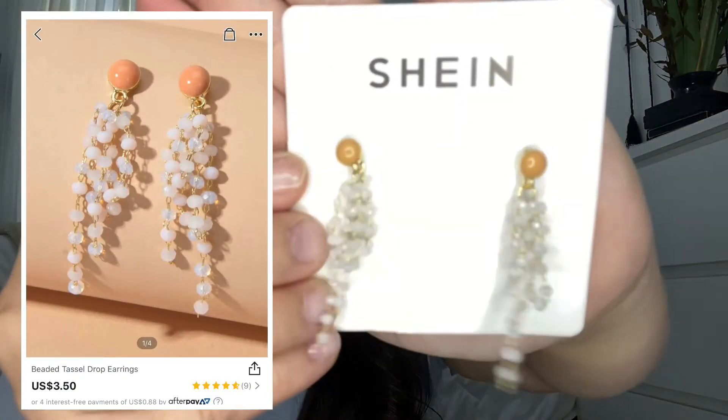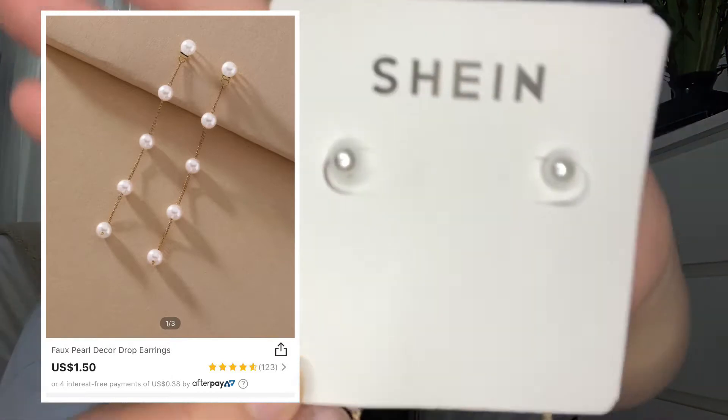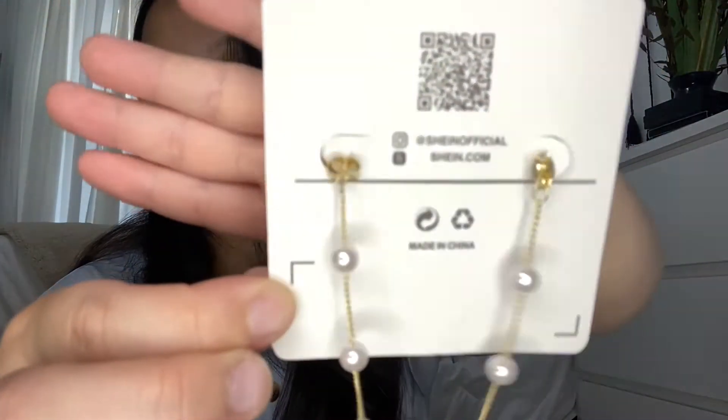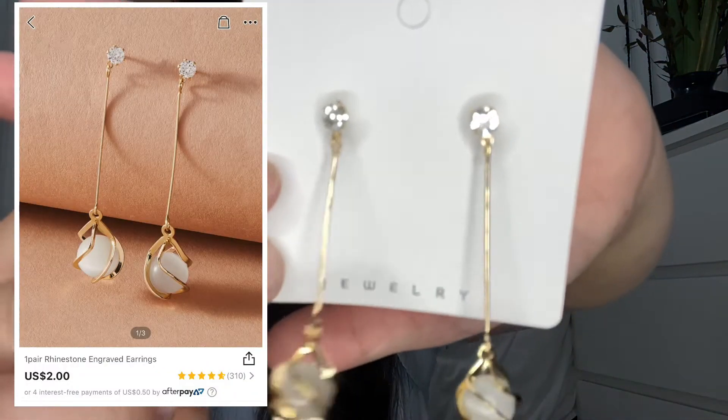Hey guys, welcome back! I did a Shein order and they all came finally. I'm gonna try on these earrings that I got. This is the first one, these are the second ones — I'm gonna clip them in the back — and then these are the third ones. What do you guys think? Not gonna lie, they look really pretty and nice. These are the second ones, really nice, really pretty.